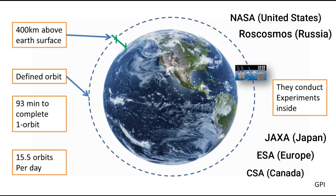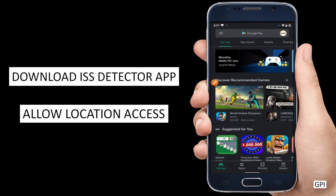Astronauts inside that artificial satellite conduct various experiments while revolving around the Earth at nearly 400 kilometers above the Earth's surface. This satellite completes one orbit in 93 minutes, which is around 15.5 orbits per day. A few weeks ago I was able to capture it on my mobile's camera and it looks pretty amazing — we will see that clip at the end as well.